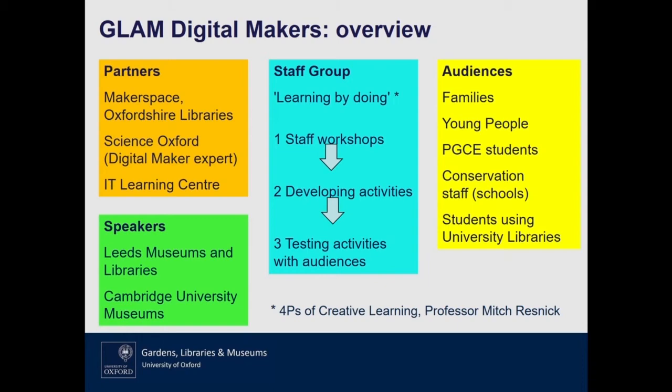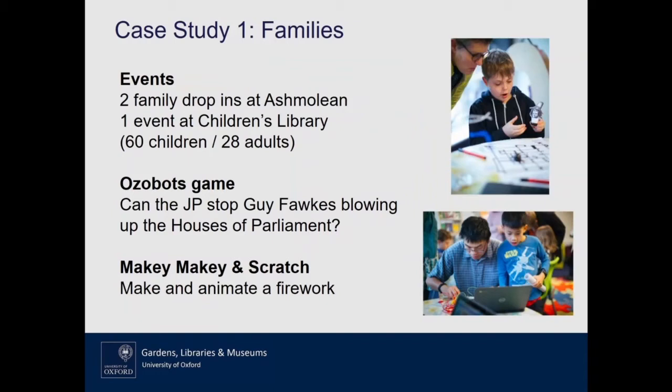We've worked with lots of different audiences. For families, at the Ashmolean we have a really busy family programme, with about 12,000 children, parents and grandparents coming to us each year taking part in a range of activities. During our holidays we have drop-in events with craft, object handling and storytelling on offer. But we observed that particularly the slightly older 10 to 13-year-old who still comes with their family might not always be so engaged — especially boys. So we were interested in what potential digital making might have to tap into that group.